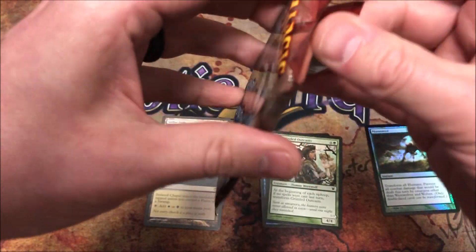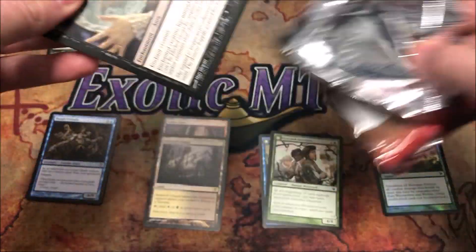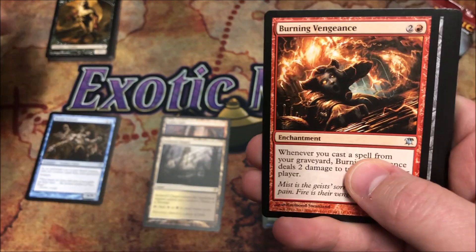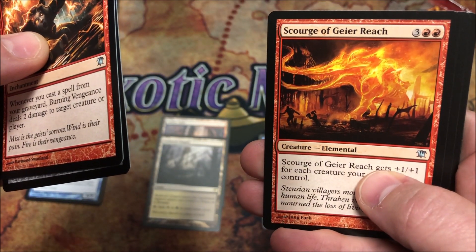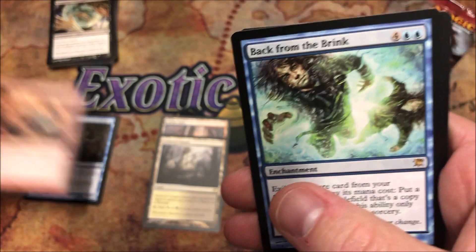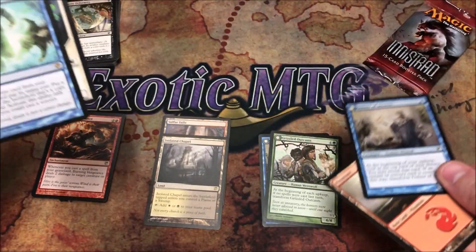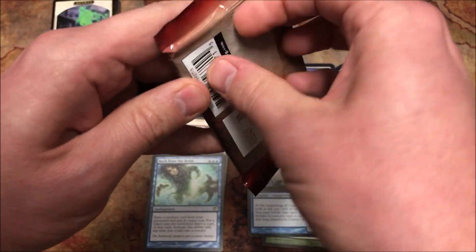Can we do it again? We don't want that — we want a Snapcaster Mage, a Liliana. That's what we want, that's what we should get. Our first uncommon in this pack: Burning Vengeance, Silver-Inlaid Dagger. Scourge of Geier Reach — is it gonna be another land? Oh, it's blue — it's a Back from the Brink. Two Delver of Secrets — we'll take it. The Back from the Brink though, not so much.